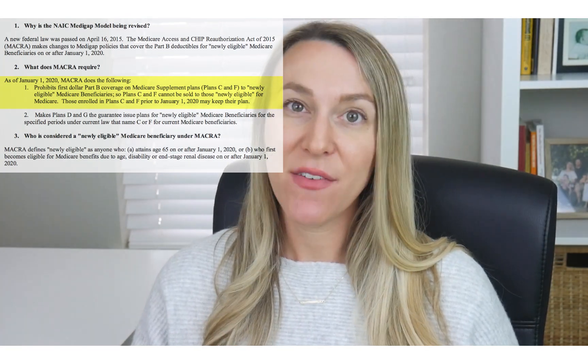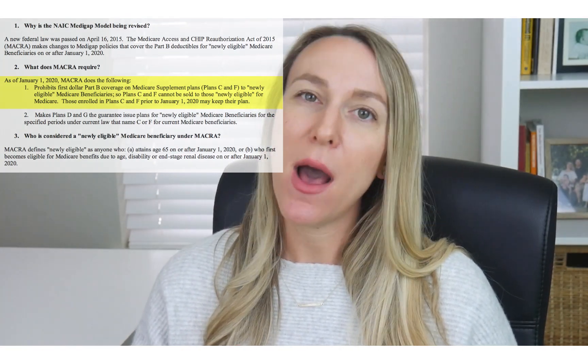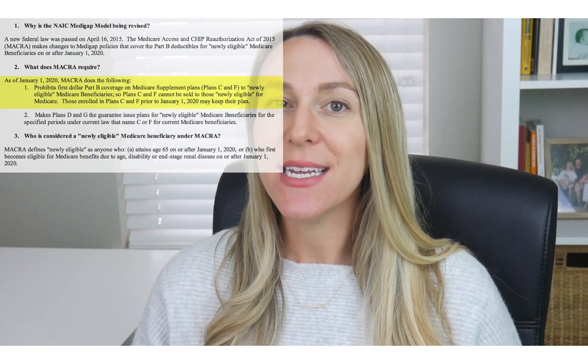Plan F is right now a very popular guaranteed issue Medicare Supplement plan. Without getting too confusing or going into too much depth, what that means is that Medicare Supplement Plan F absorbs a lot more unhealthy risk because certain folks who are past age 65 are able to get Plan F with no medical underwriting in very specific guaranteed issue situations.